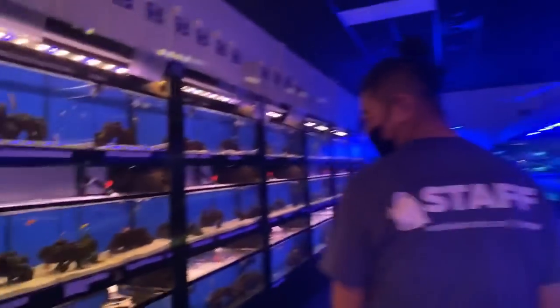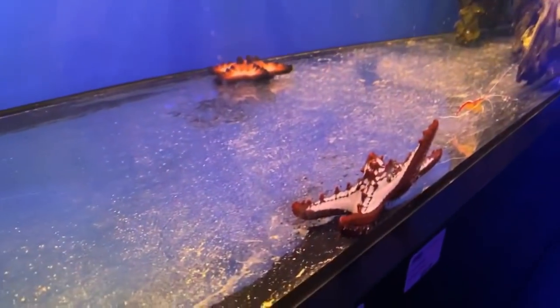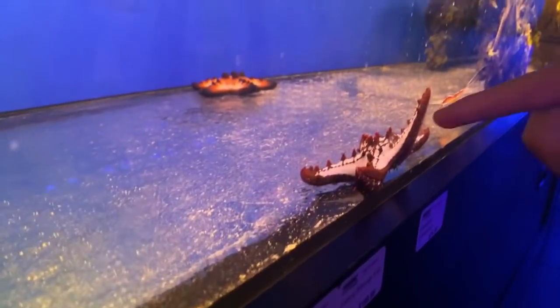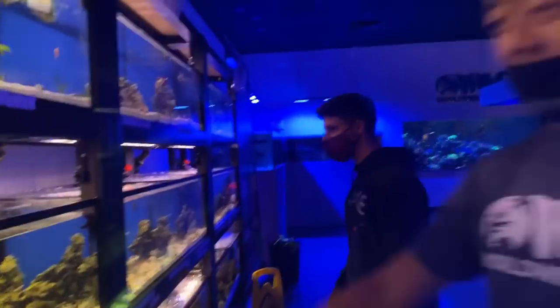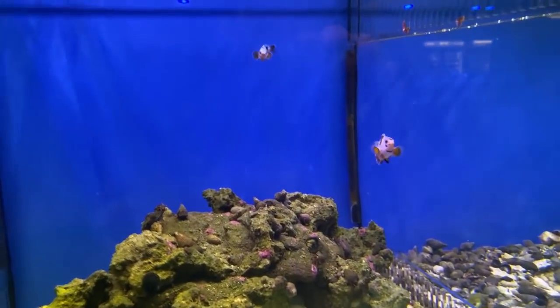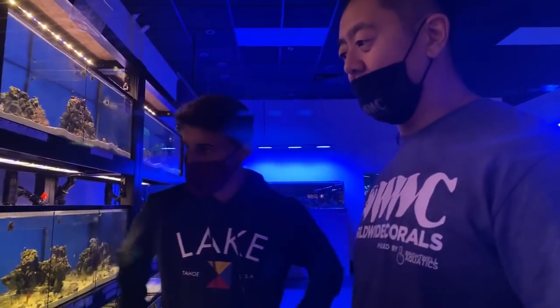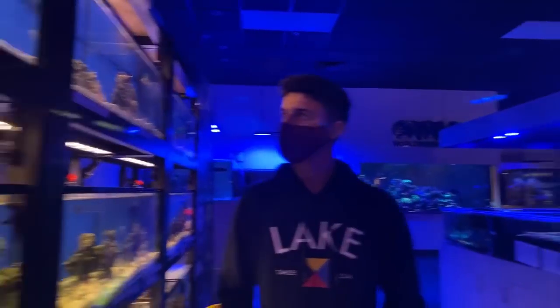Let me find some cool fish for you guys. This starfish is cool - look at that! Check out these clownfish - they're called orange storm fish and they're fairly new to the hobby. It's a new type of tank-bred clownfish that's starting to develop a different trait and has a cool pattern to it.